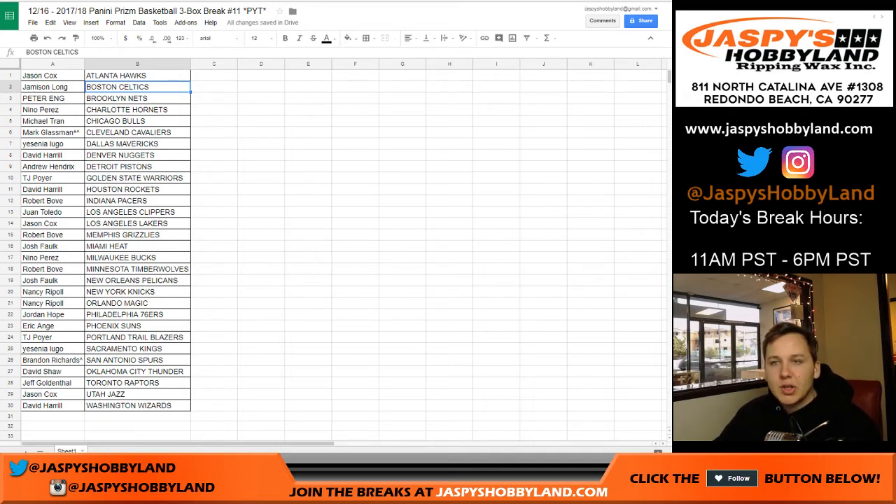Alright, how's it going everybody? This is 2017-2018 Panini Prizm Basketball, three box break number 11. Pick your teams — there's a list of teams.